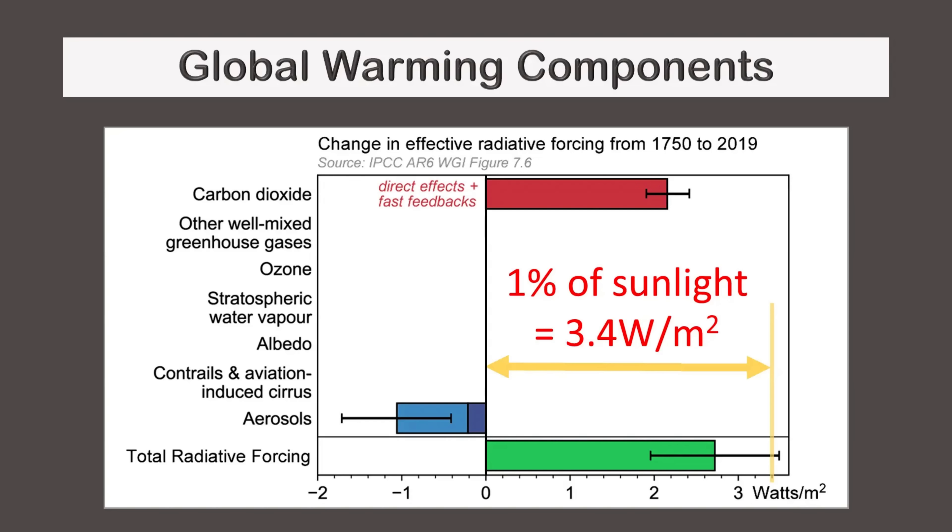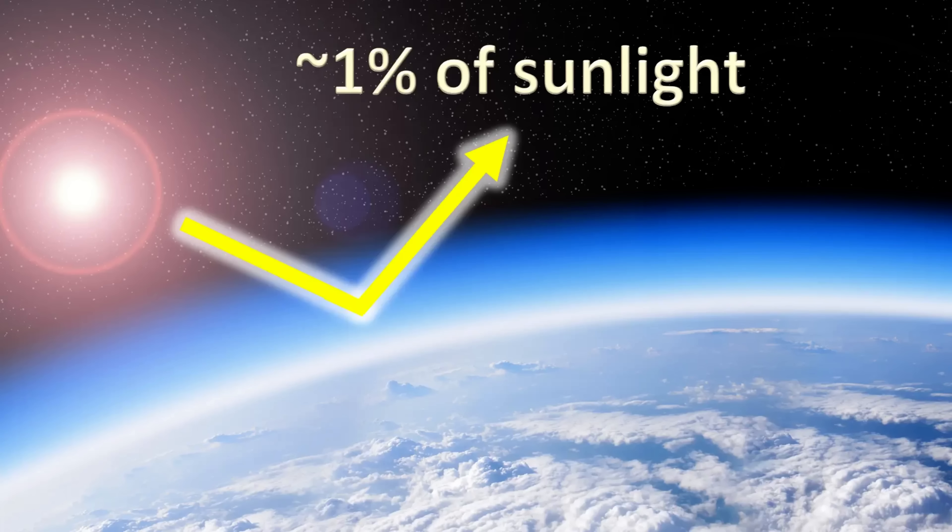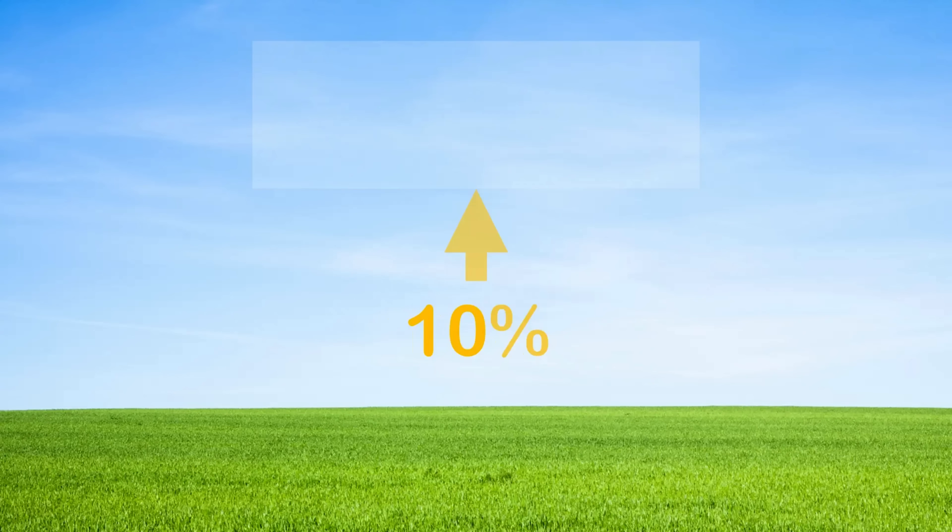That's about 1% of sunlight, since 2.8 divided by 340 is roughly 1%. Therefore, in theory, roughly 1% of sunlight could be reflected back into outer space to offset the additional warming and prevent runaway climate change. To get a sense of what 1% looks like, we placed a white bar in this image and then made it 10% transparent, followed by 1%. As one can see, 1% is barely visible to the naked eye.